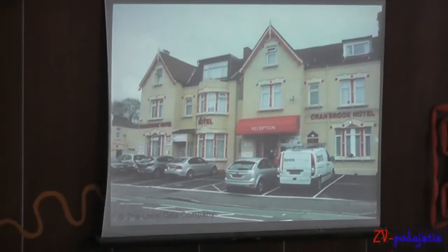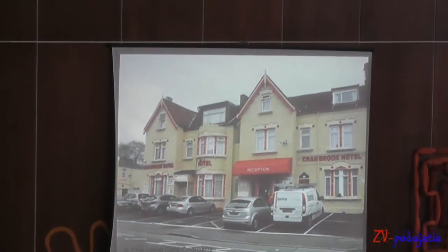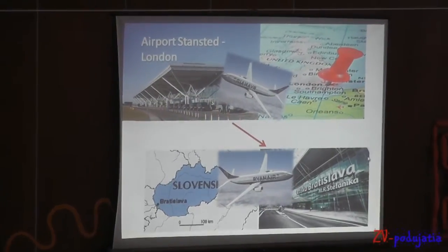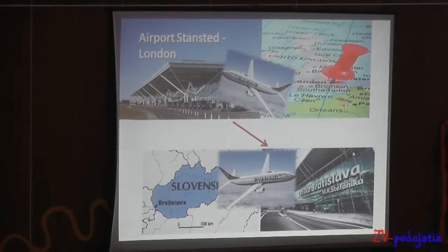This is our restaurant, Middle Local. We left from Slovakia on 7th February and from London we left from the airport.